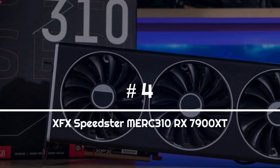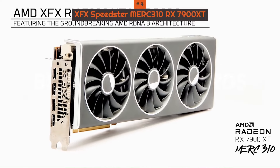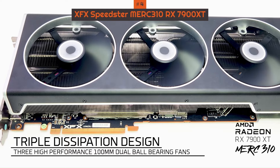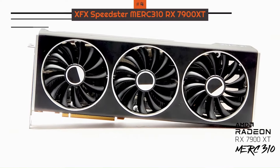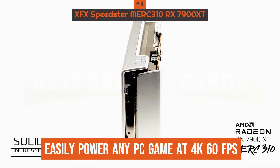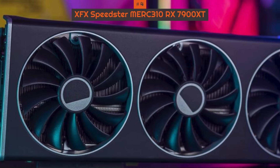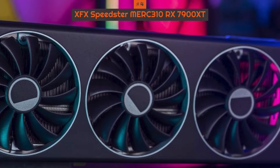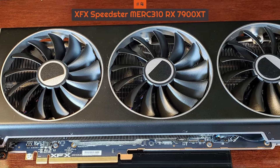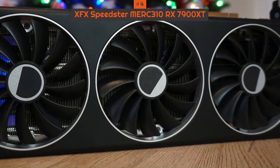Number 4: XFX Speedster Merc 310 RX 7900 XT. The AMD Radeon RX 7900 XT has a confusing name — the next higher-tier Radeon card is the 7900 XTX. But while the latter is an expensive high-end graphics card supposed to take the RTX 4080 head-on, the AMD Radeon RX 7900 XT strikes a much better balance between price and performance. This graphics card can easily power any PC game at 4K 60fps. There are plenty of games where it manages to match the performance of the much more expensive RTX 4080 at a much lower price. And while the RX 7900 XTX is a bit more powerful, the extra $100 simply isn't worth it given what the RX 7900 XT offers.